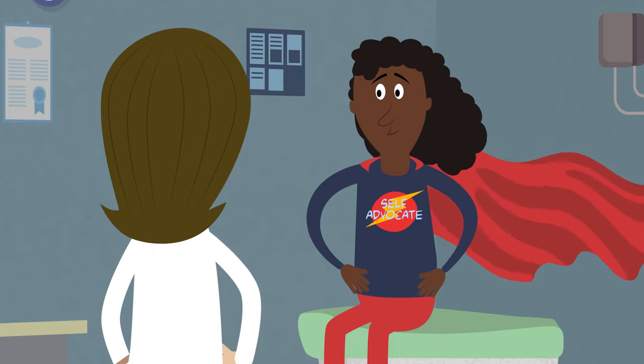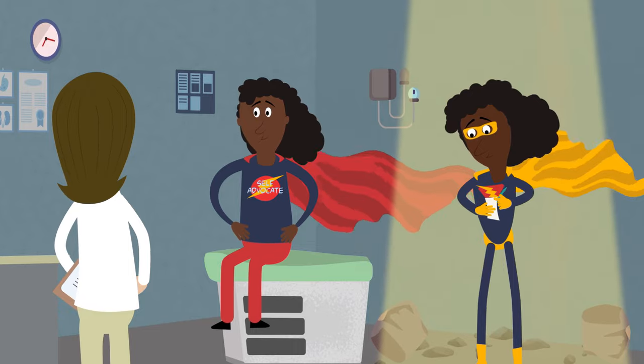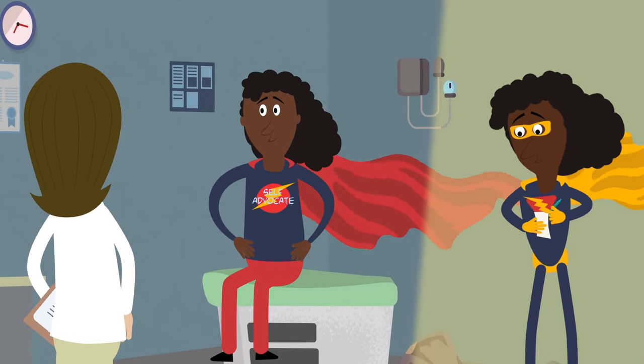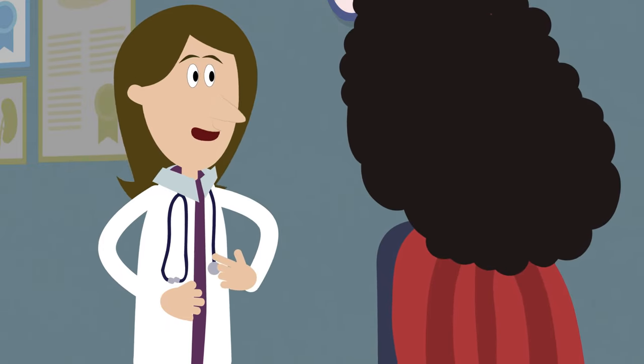Take notes. If you want to focus on the visit, bring along a partner, family member, or friend to do it for you. They can also remind you if you forget anything and help advocate for you. If your doctor recommends a new test or treatment, ask lots of questions.